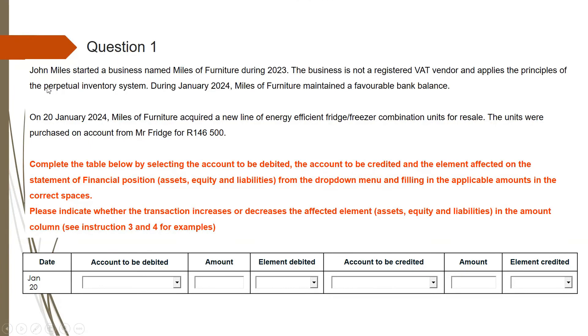Question 1 looked like this. You were supposed to fill in this table here. You will use the drop-down menu to select the correct account to be debited, type the correct amount, and use the drop-down menu to select the element debited and so on. Before we fill in this, let us read the instructions and see how to answer this question.